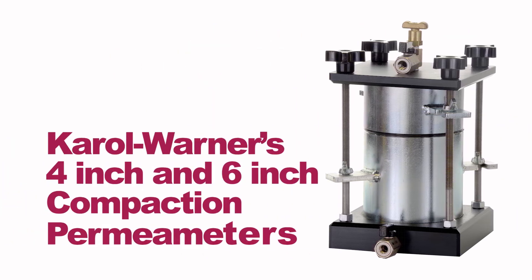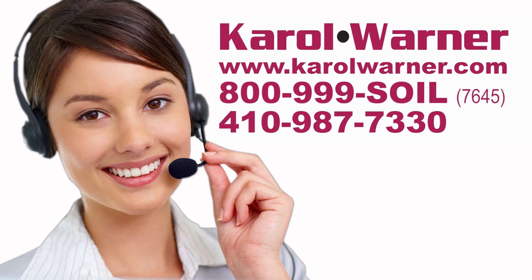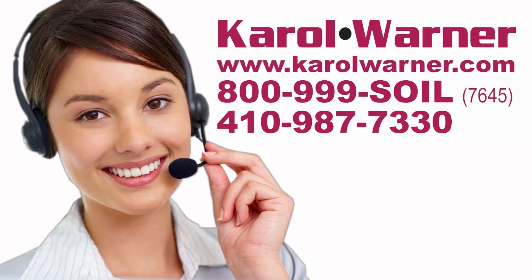Save time and money with Karol-Warner's 4-inch and 6-inch compaction permeameters. Karol-Warner — proudly providing geotechnical testing equipment since 1954.